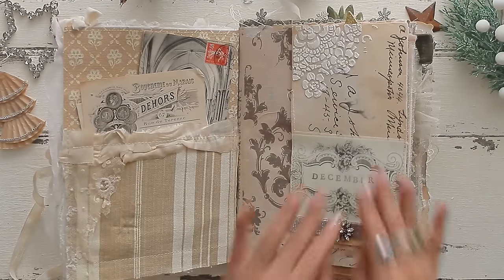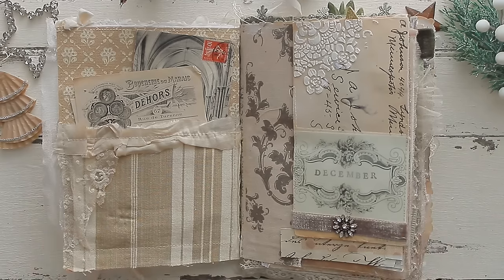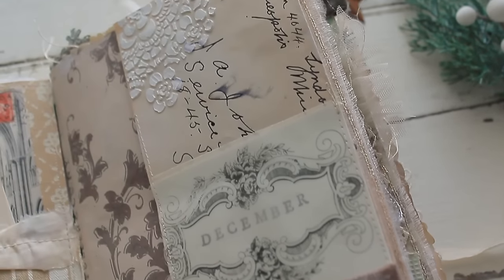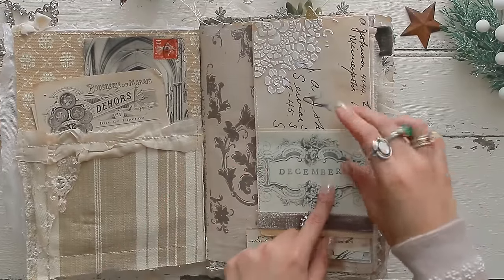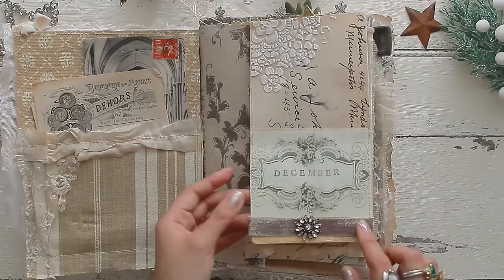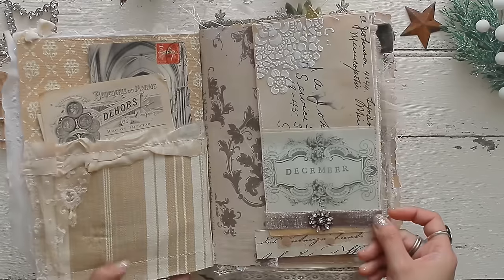When you open the journal up — oh my gosh — this is my favorite. I love the first page. Most of the pages are already finished and filled in, but since we're not finished with December yet, I still have to print some pictures and do more journaling. In the first pocket I have some ephemera pieces, a vintage envelope, and I added some texture as well as a little pocket printed on vellum. I stamped 'December' underneath and added the vellum design on top — this is from a kit I'm working on right now.